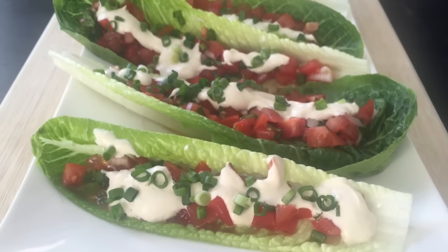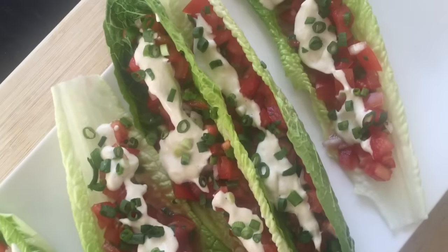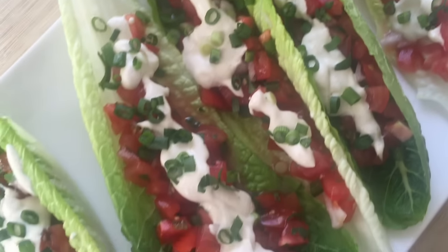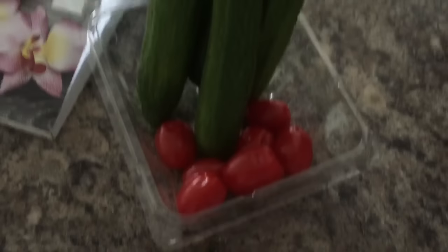For dinner I had my awesome taco boats — it's a cumin pico de gallo with my raw cashew sour cream and green onions on top. They're very delicious little leafy tacos, and that recipe is also in my meal plan book.